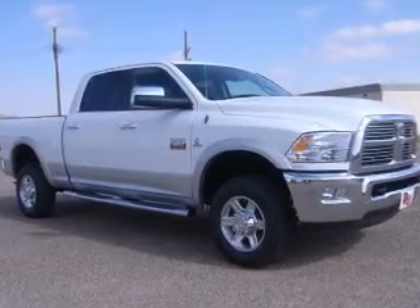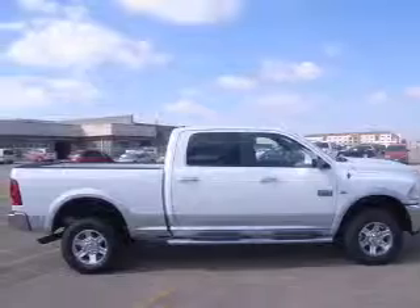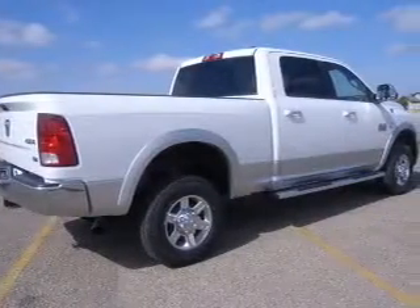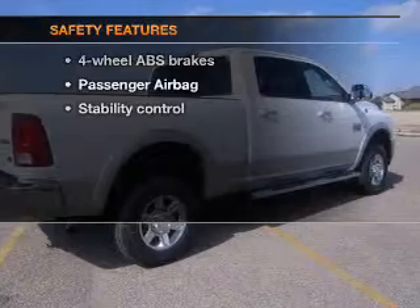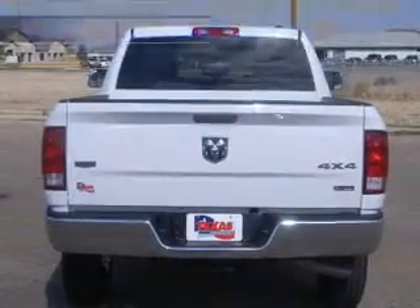Heated seats are a desirable comfort feature. Tailor the temperature to your preference and your passengers, and memory settings make for a more comfortable ride. If safety is a high priority, rest assured knowing that these top safety components are included.